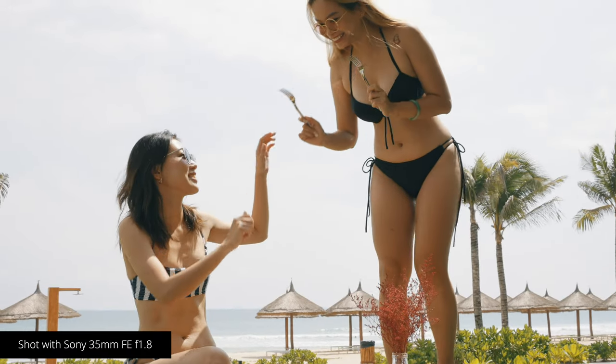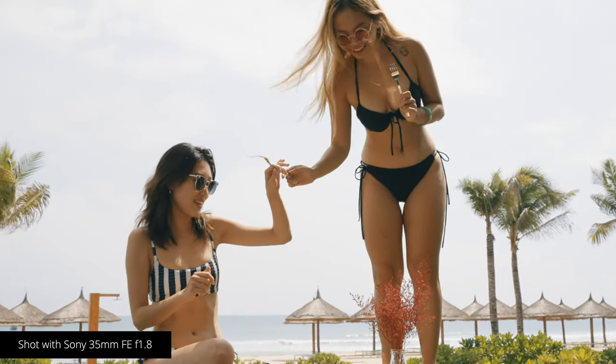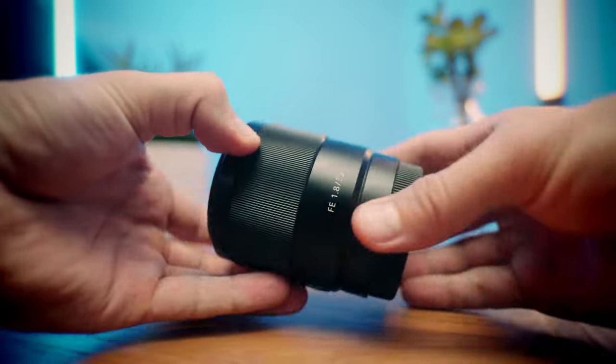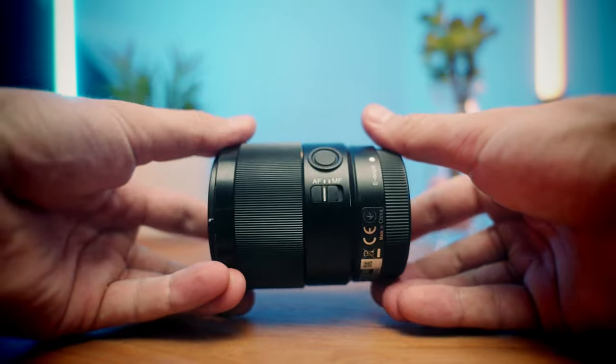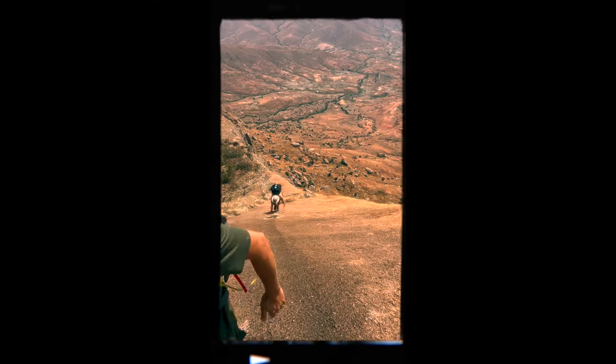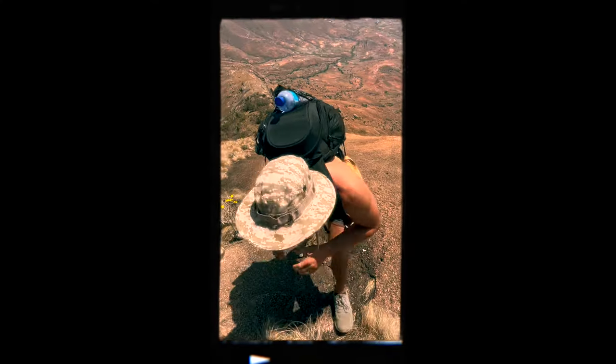Obviously there's going to be a difference when comparing a prime to a zoom lens, but even next to the 24 GM, there's a noticeable size difference and the 35 is pretty much half the weight of the 24. This lens has been so amazing to travel with — it doesn't take up much space and it helps to not make my already heavy camera bag even heavier.